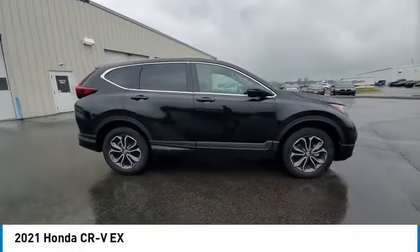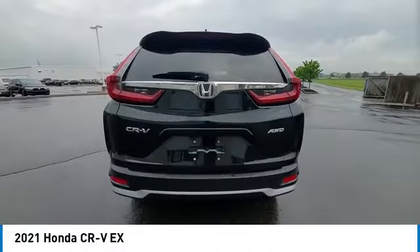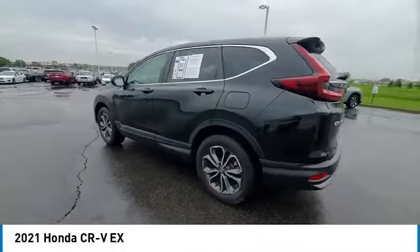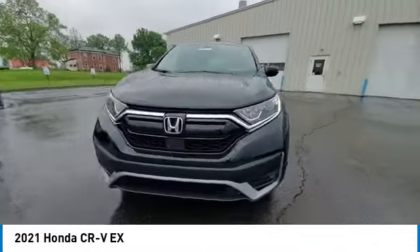Make a great choice today with the 2021 CR-V. A top recommended vehicle because of its car-like driving manners, good value, cool technology, and comfy interior.